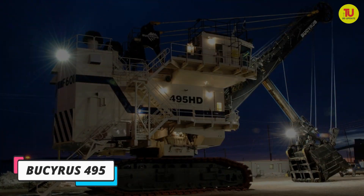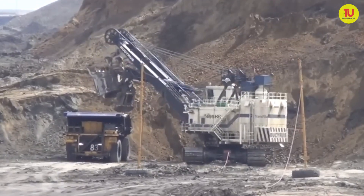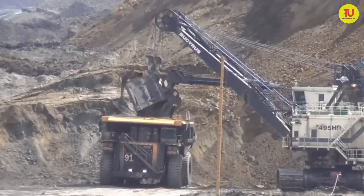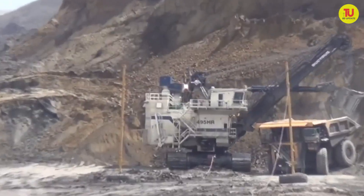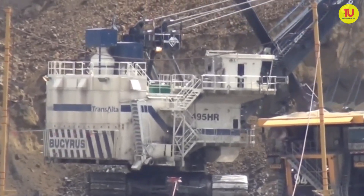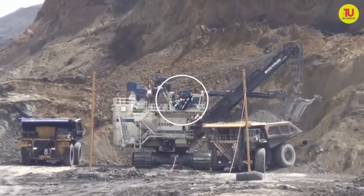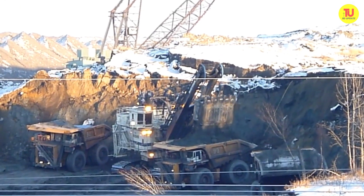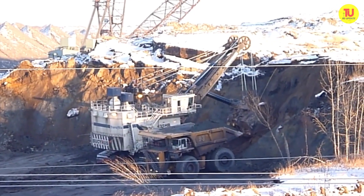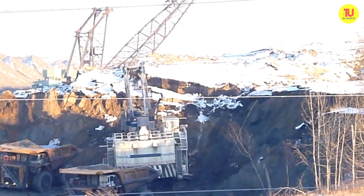Number 6: Bucyrus 495. It is a fast and efficient machine manufactured in the United States, designed to optimize time and work cycles. It can load a 220-ton truck with three bucket dumps in 1.5 minutes. It measures 14 meters in length by 13 meters in height and has an operating weight of 1,100 tons. Its bucket has a capacity of 43 cubic meters or 100 tons. Its engine has a power of 3,280 kilowatts and can move at a speed of 3 kilometers per hour.